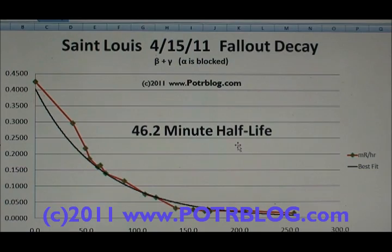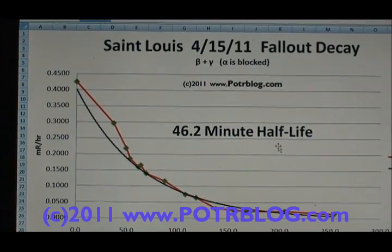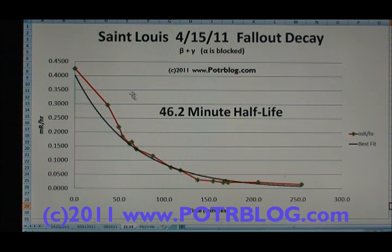I call it a composite half-life because we don't really know what the radioactive materials are made up of. It could be multiple materials, each with its own half-life following an exponential curve, and you can't add exponential curves together to come up with a cumulative half-life. So I plot the data and do a curve fit, which gives me an effective exponential formula that allows me to estimate the half-life. For St. Louis, this one measured a 46.2-minute half-life.